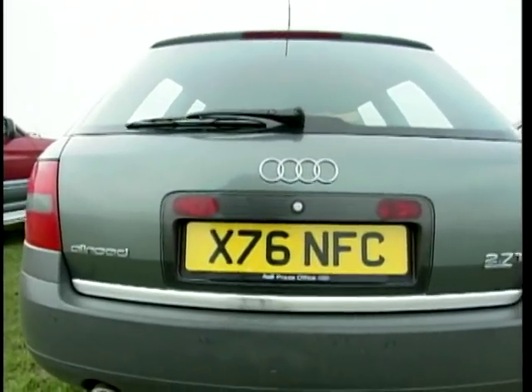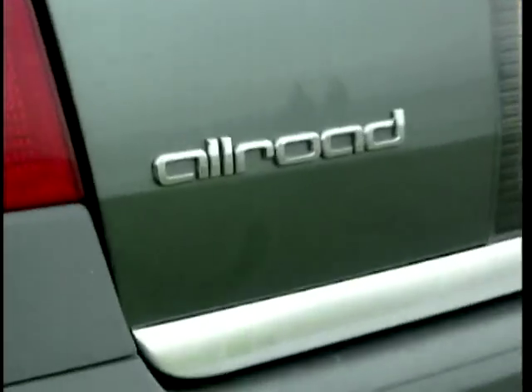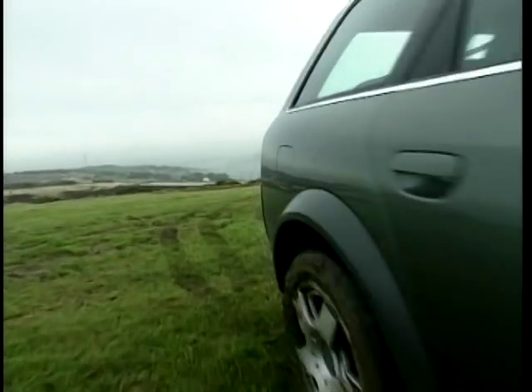And finally, the new pretender — the Audi Allroad. They reckon it redefines the class. A real James Bond. Well, we'll see.